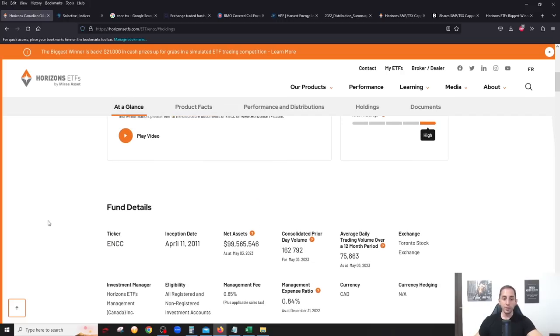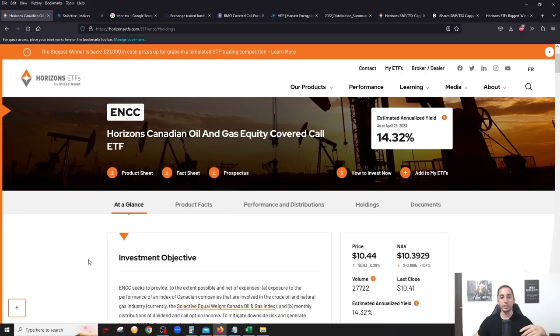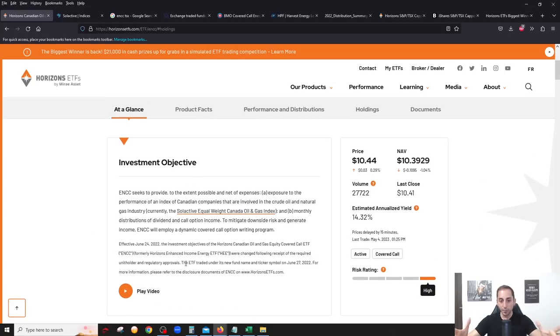This fund has been around since April 2011, but it was rebranded from a previous fund called HEE — the Horizons Enhanced Income Energy ETF. As of June 27th, mid-2022, they changed the ticker to ENCC. Horizons rebranded all their covered call ETFs in mid-2022. The old HEE was mostly oil and gas producers including smaller ones, whereas now it follows this index with only these 10 big companies — six oil and gas producers and four big pipeline or midstream companies, which are more stable.